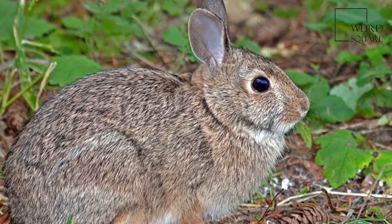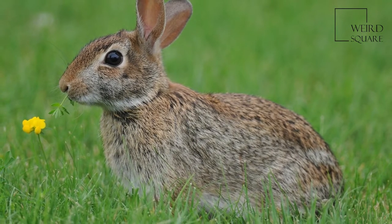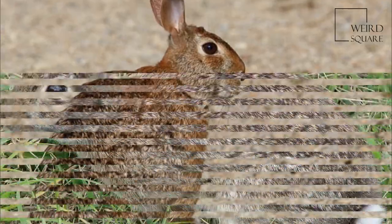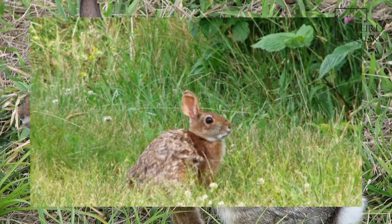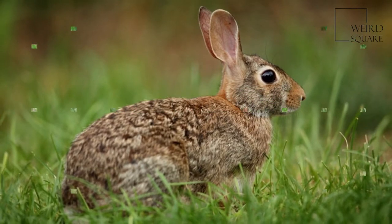The Eastern Cottontail can be found in meadows and shrubby areas in the eastern and south-central United States, southern Canada, eastern Mexico, Central America, and northernmost South America. It is abundant in Midwest North America, and has been found in New Mexico and Arizona. Its range expanded north as forests were cleared by settlers.